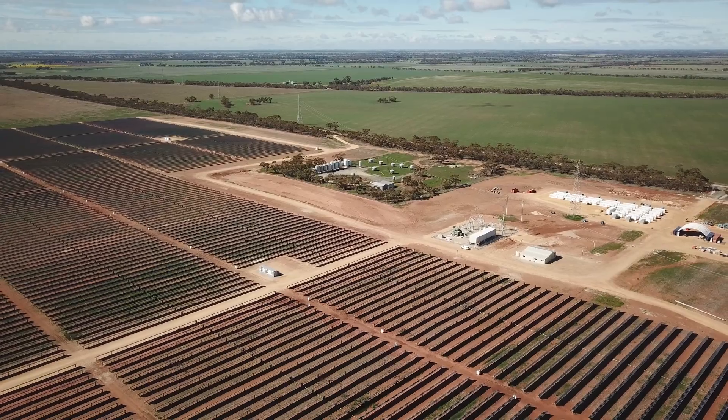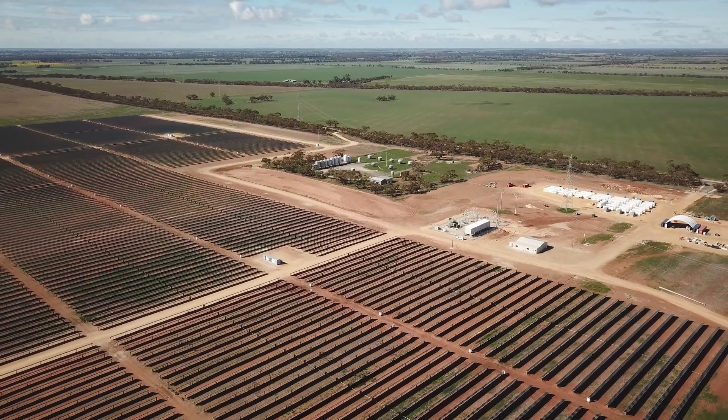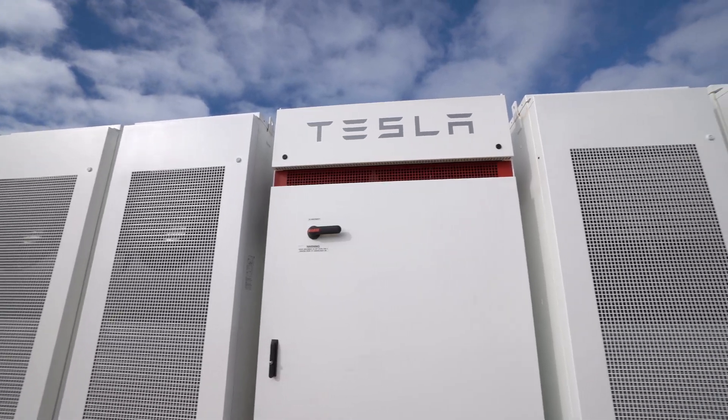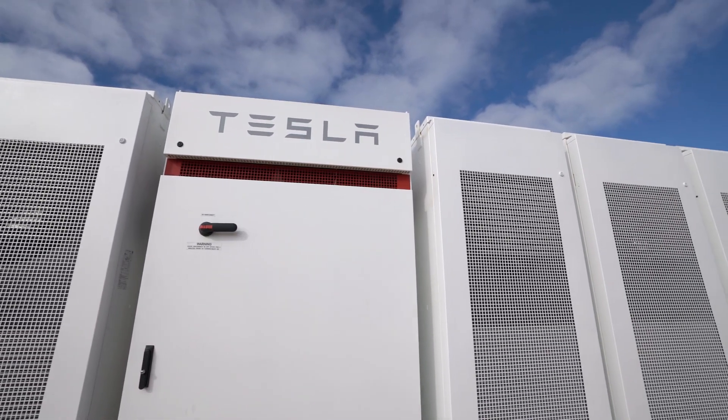This is the first solar and battery project in Australia of this size. Adding the battery onto the side of a solar farm really takes it to the next level in terms of what it can provide to the energy market and to the grid. It gives a lot more flexibility to respond to changes in demand and changes in load on the network. It's very exciting — hopefully we'll do a lot more.